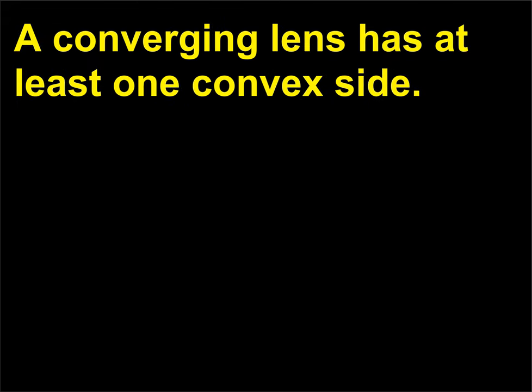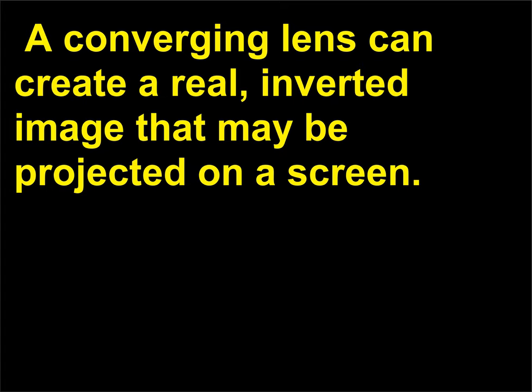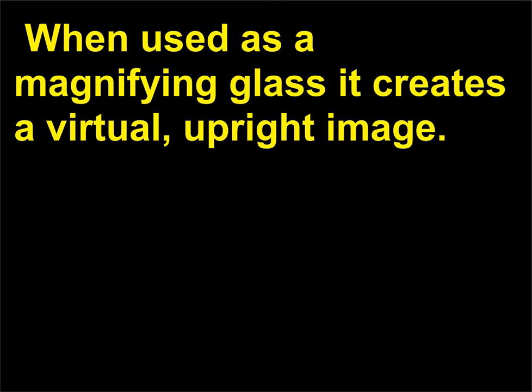A converging lens has at least one convex side. What is a converging lens? A converging lens can create a real, inverted image that may be projected on a screen. When used as a magnifying glass it creates a virtual, upright image.